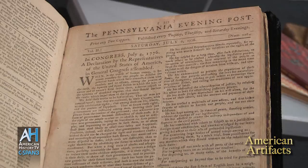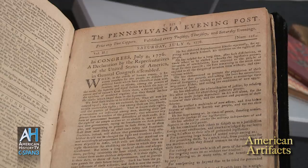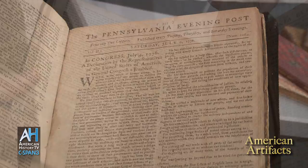Independence had actually been already declared on July 2nd of 1776. We celebrate the 4th. The 4th is the day that the final version of the Declaration of Independence was adopted by Congress and then sent off and printed.